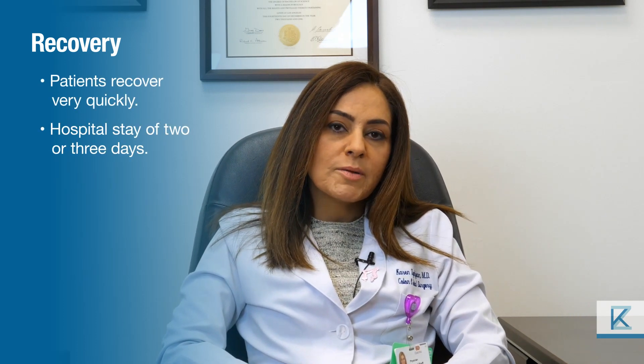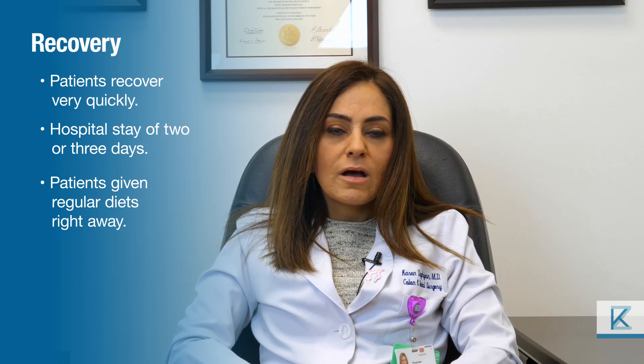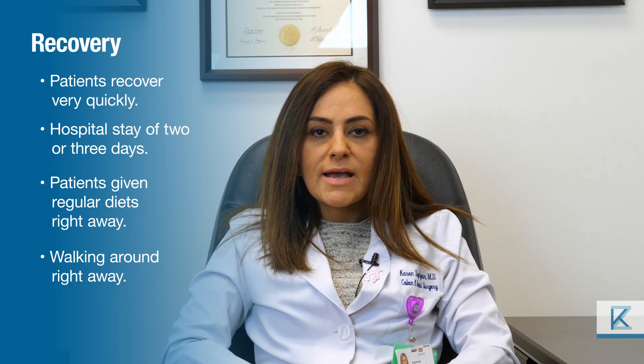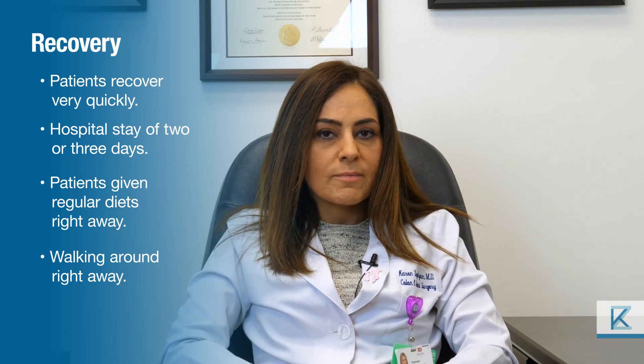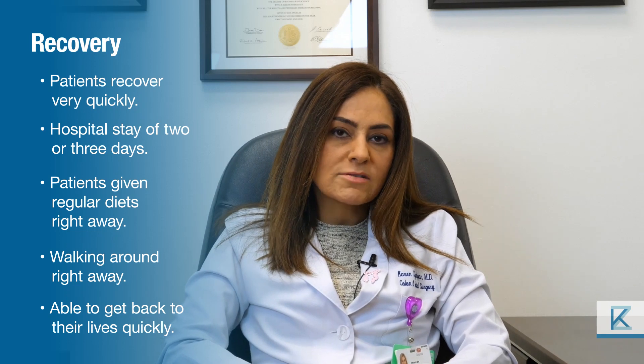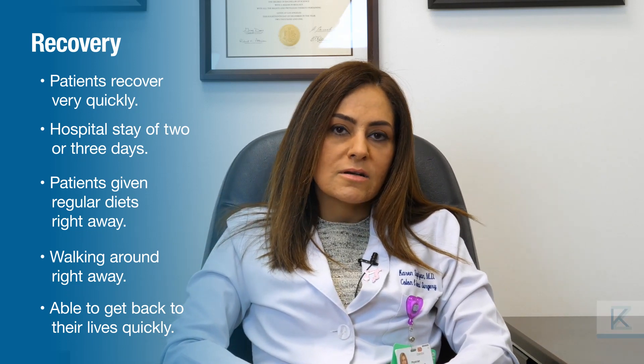Patients can often expect to recover pretty quickly after these operations because of our approach with minimally invasive surgery. They have few small incisions, they expect to eat right away, they're up and walking right away. The pain is minimized through techniques we use to minimize post-operative pain, so patients can really get back to their lives and start their recovery process.